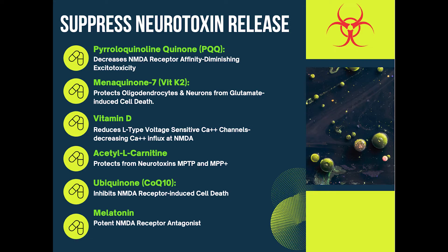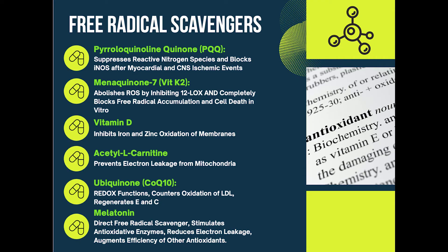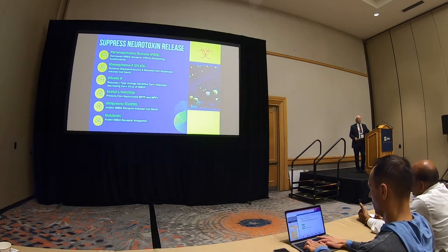Acetylcarnitine and CoQ10 inhibit the NMDA receptor, and melatonin inhibits that NMDA as well. So we're blocking the neurotoxin. Up to this point we've blocked the free radical — which is where we wanted to intervene — and we've also been able to intervene with these same six supplements in blocking the neurotoxin at either the receptors and/or the release of that.